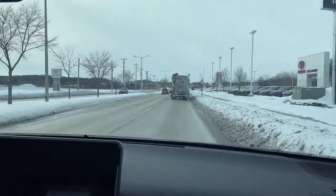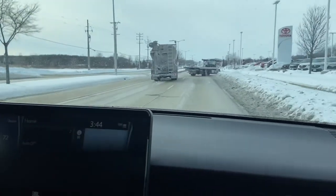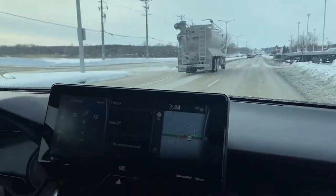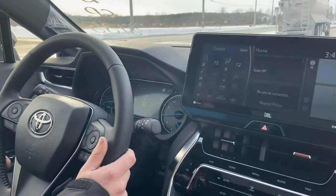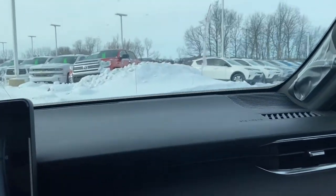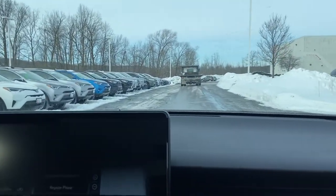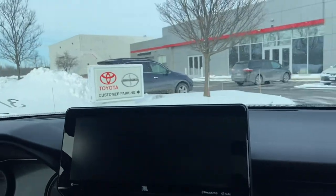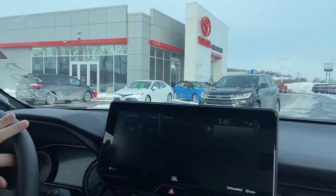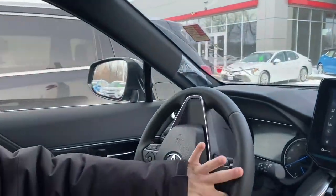Here we are — we got off the freeway and we're coming back up to the dealership. Hope you guys got a little bit of knowledge about not only the Venza features, but also how it drives, the all-wheel drive system, and how it handles in the snow. If you have any questions, you can contact us at 262-334-9411. Our sales staff will be glad to help you out. Drive safe and have a great day.